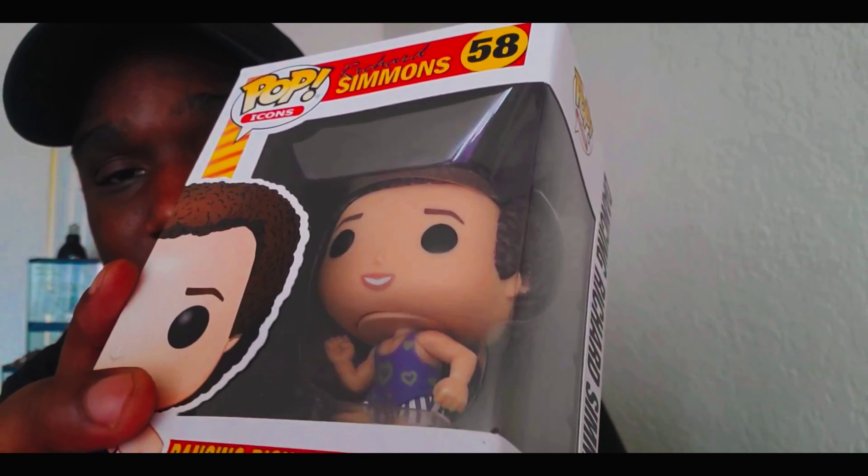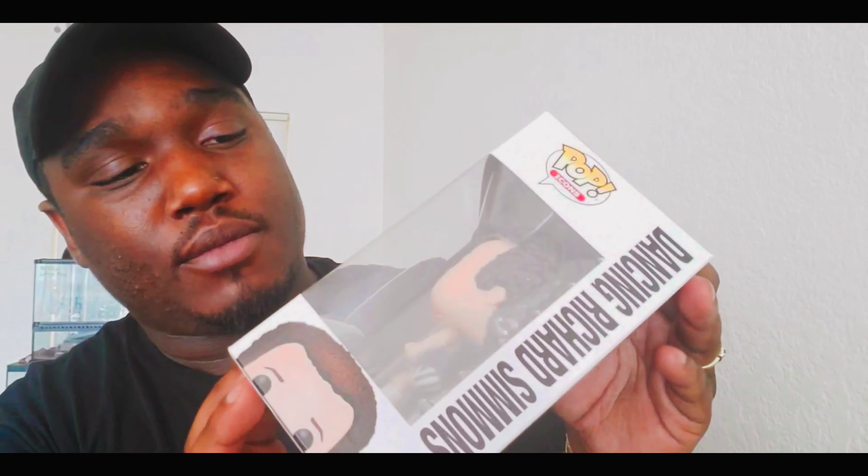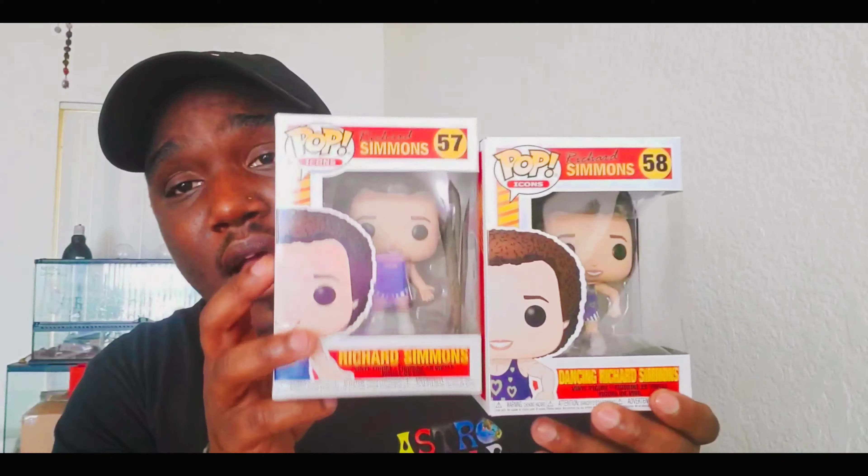My mom got these from Walmart too. I don't know what's going on with Walmart, but this one's head is coming off. I took it out of the box and tried to push the head back down but I can't — it just keeps popping back up. She said they had a few more and she was going to go back and try to pick me up another one without the head popping off. I'm probably just gonna keep this one anyway and maybe give it to Louie since he likes out-of-the-box pops. So now I have a complete Richard Simmons collection once I get the other one back.